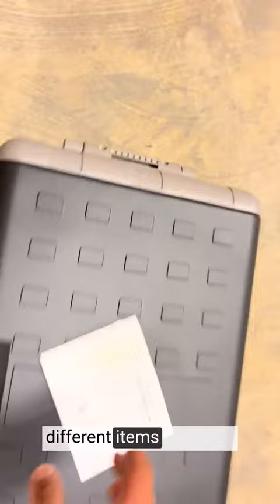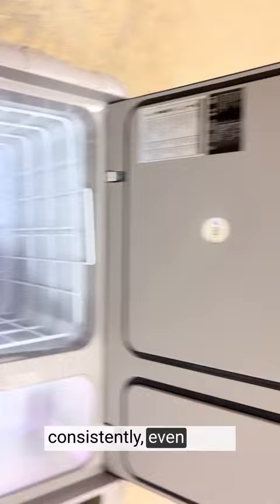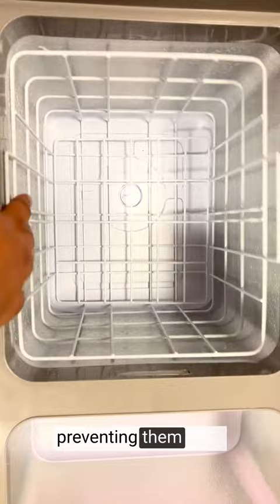The JOYTUTUS Refrigerator's cooling performance is exceptional. It cools rapidly and maintains the desired temperature consistently, even in hot outdoor environments. The built-in basket helps organize and secure items, preventing them from shifting during transit.